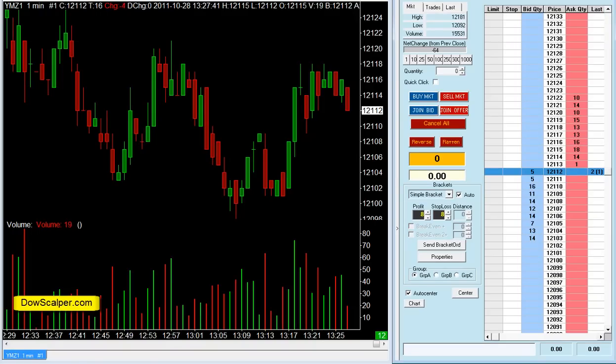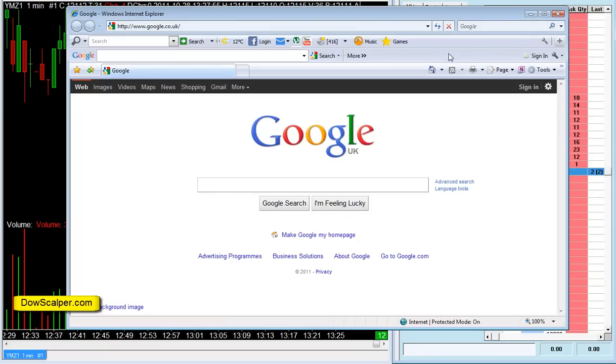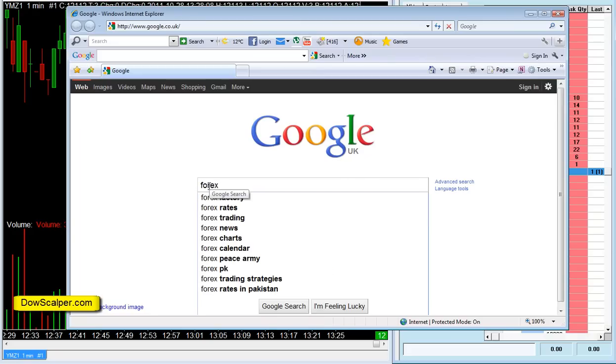Hey folks, it's Tipu here of DowScalper.com on Friday the 28th of October 2011, and once again I'm doing a live recording for you folks for all my valued members and subscribers. As you know, there's a lot of news going out for the euro bailout yesterday, and that pushed the markets up — the European markets and the US. So today let's have a look at the economic calendar to see if we have any pending news today.